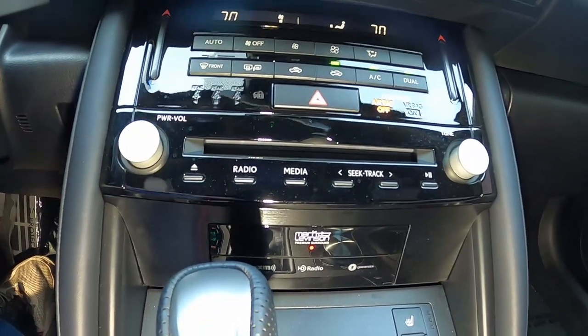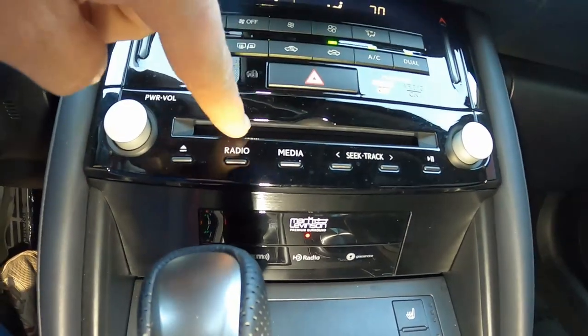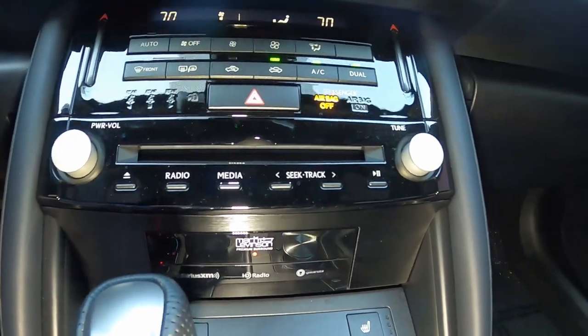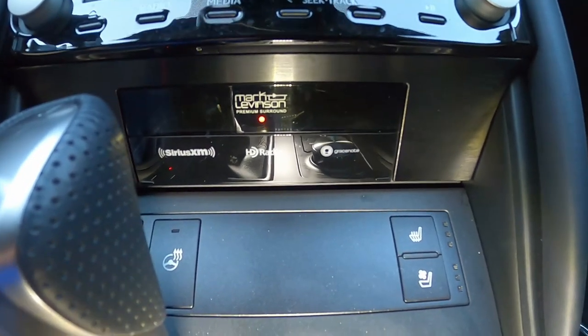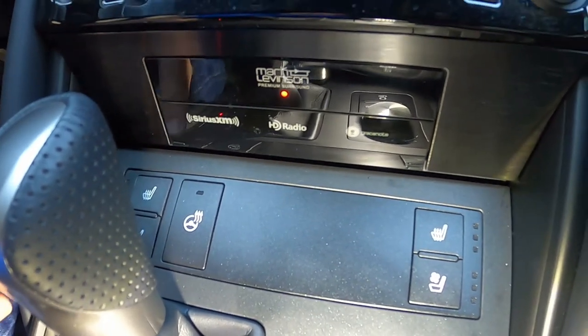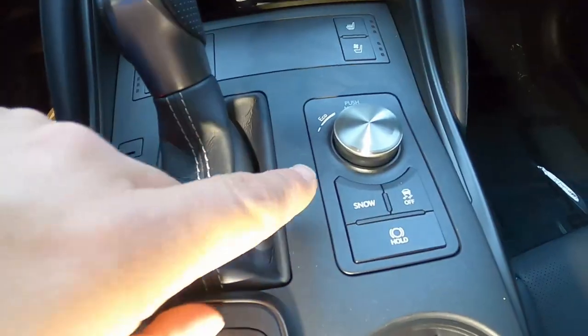Most controls are up in the screen but you do have a physical power volume knob, physical tuner, and a CD slot — which is kind of starting to die out in the car world. Down here it shows the optional Mark Levinson premium sound system, and it is a good sounding system. Below that you have heated and ventilated seats on both sides and a heated steering wheel — very, very nice.